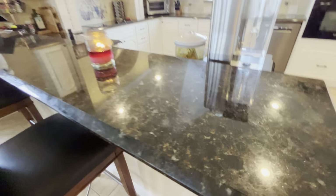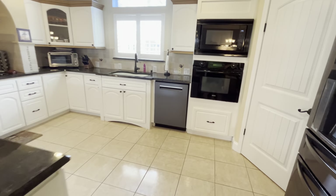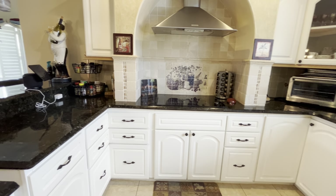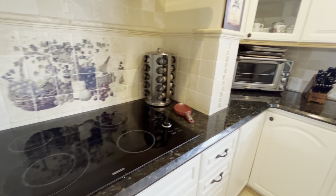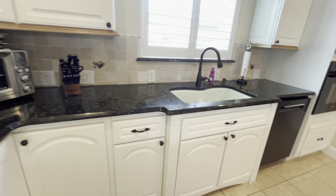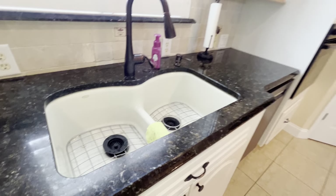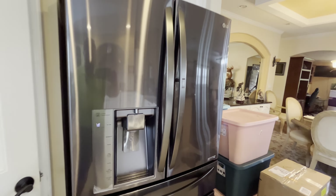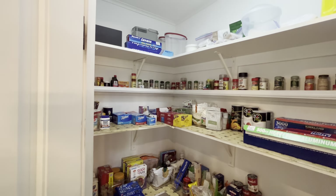Take a look at that granite again. Those barstools are staying with the home. Bosch cooktop. Extra wide and extra deep farm sink — very popular. A beautiful LG refrigerator. And the pantry is also oversized, so plenty of room to store all of your food.